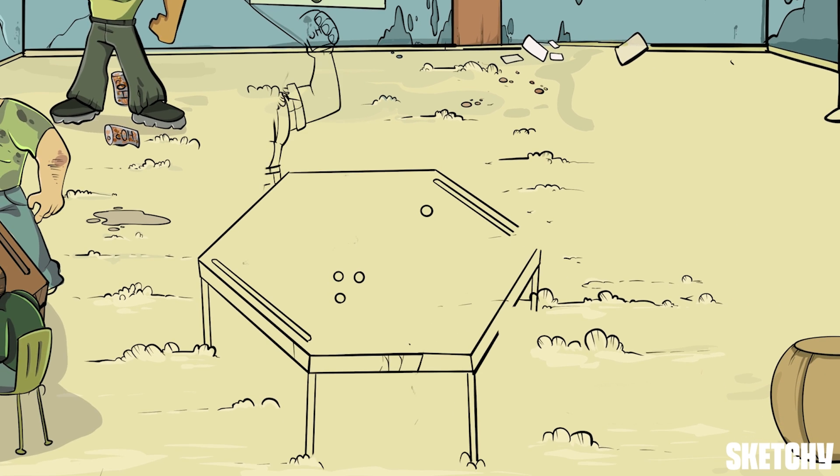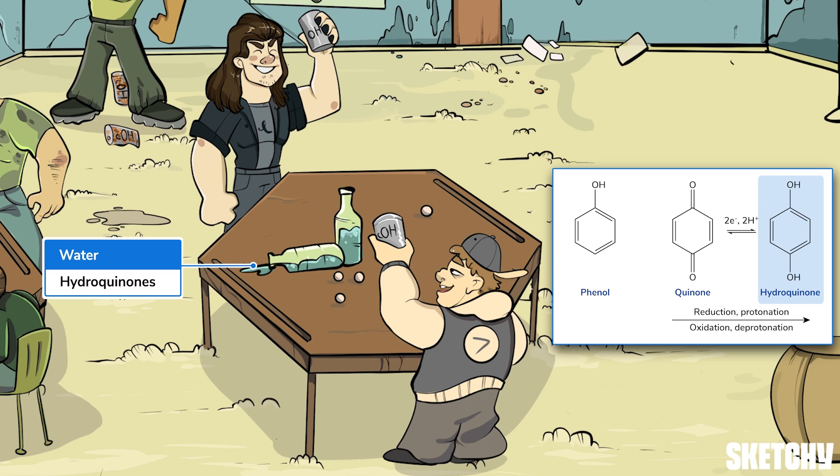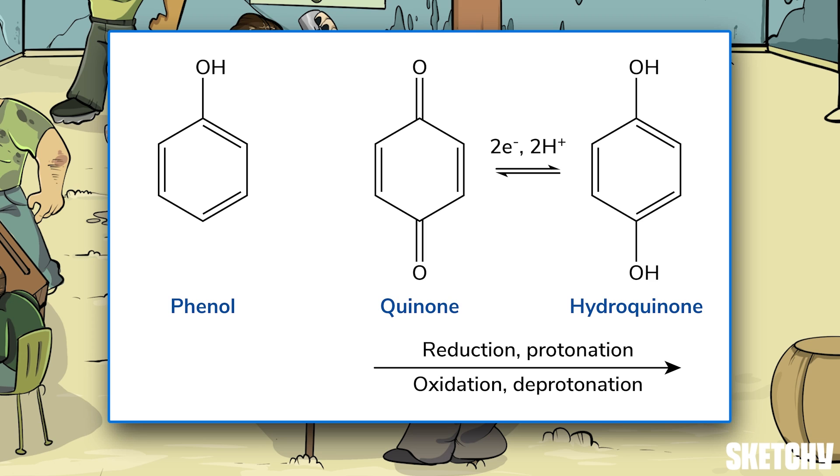Let's check out the next table to see our last type of phenol: hydroquinones. Well, this doesn't quite look like studying, but it sure looks more fun. This spilled water should help remind you of hydroquinones. Hydroquinones are benzenes with two hydroxyl groups, which is why this table has two brothers at its corners holding Coors Lights.